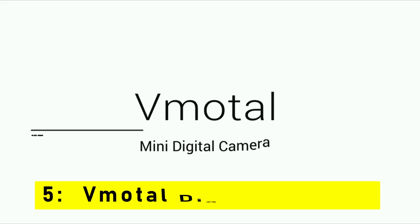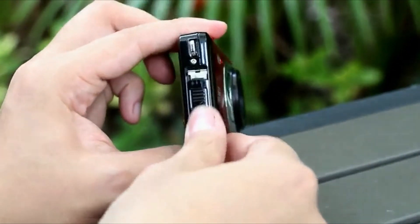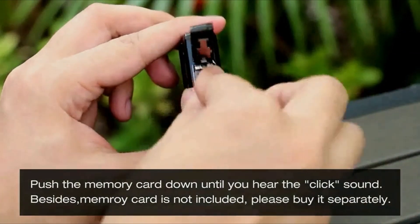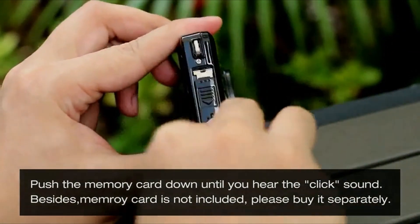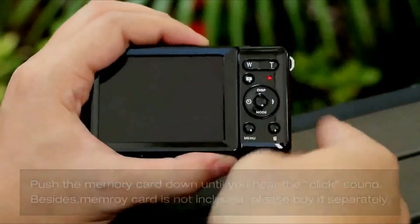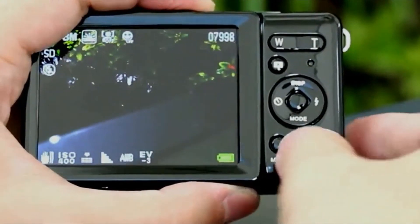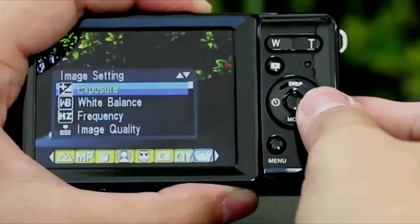At number 5 is the Vmodal Digital Camera. Capture every moment with the Vmodal Digital Camera for kids, teens, beginners, and seniors. Are you looking for a digital camera that is perfect for kids, teens, beginners, and seniors? Look no further. The Vmodal Digital Camera is packed with features that will make capturing photos and shooting videos a breeze.